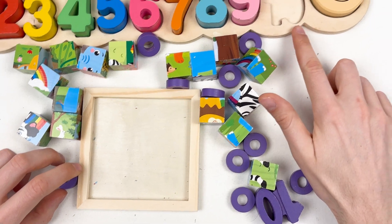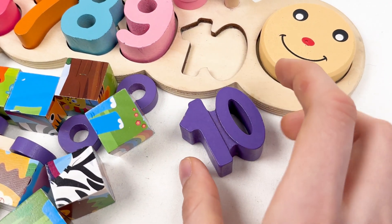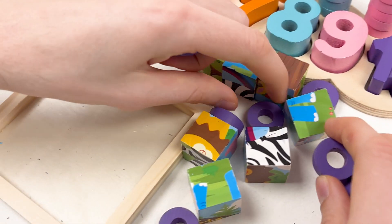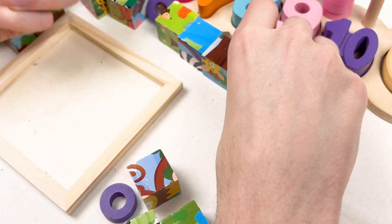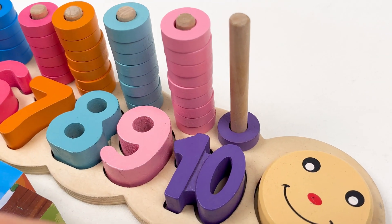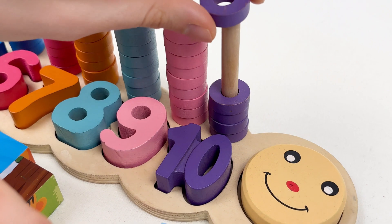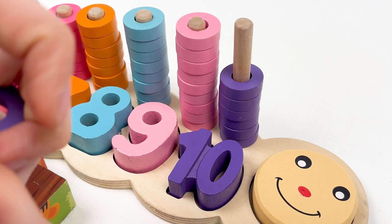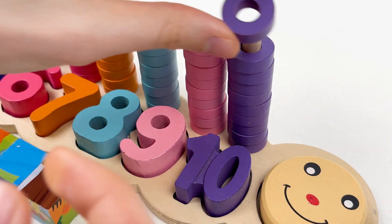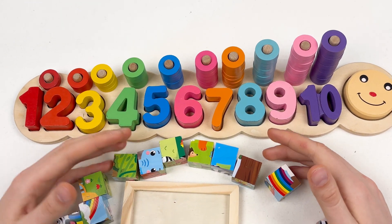The next number is going to be the last one — number ten! Here's the number ten, and it is violet color. Let's put it here. Great! And let's take all the violet wheels and put them on the pole. Let's count together: one, two, three, four, five, six, seven, eight, nine, and ten. Well done! We've completed the numbers board, so we can continue with solving the puzzle.